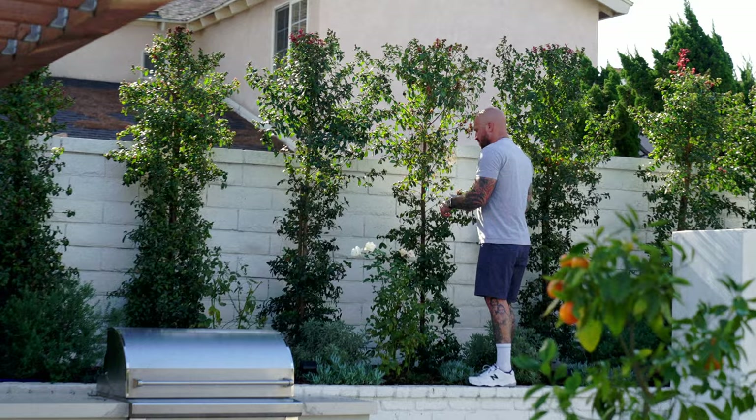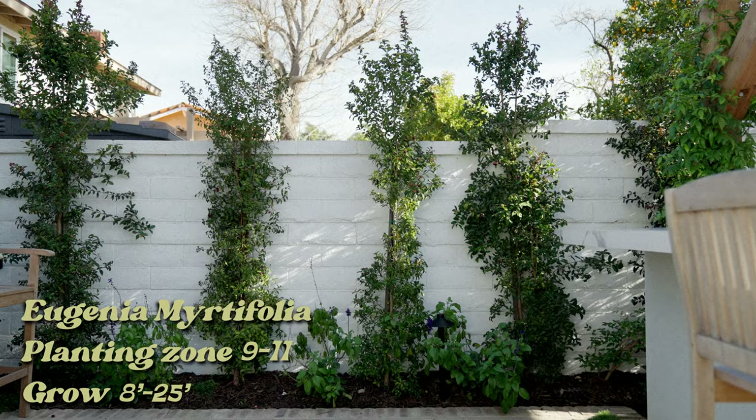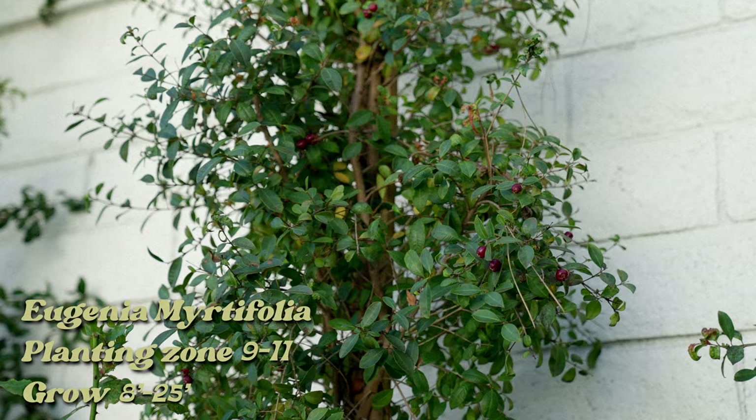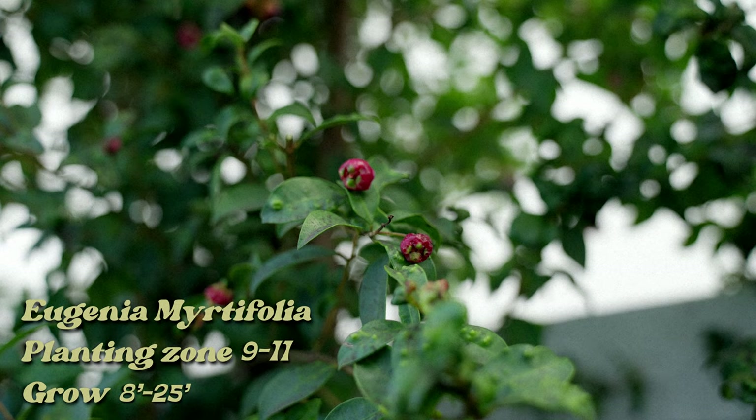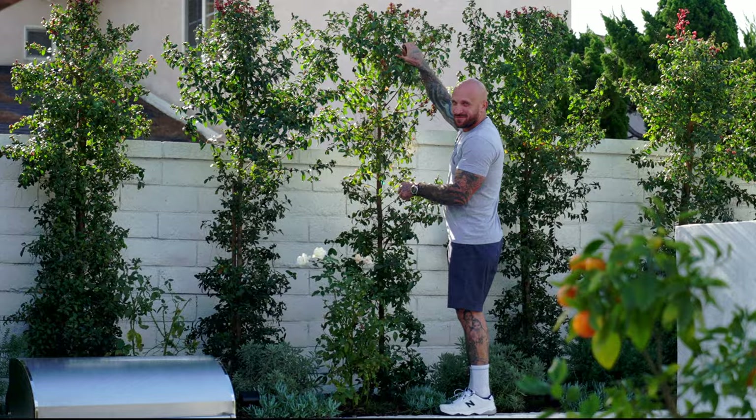The Eugenia hedge, one of my personal favorites, is a fast grower, non-root invasive, dark green color year-round. And if you're feeling dangerous, the berries are edible — I'm not a doctor, but I checked on Google.